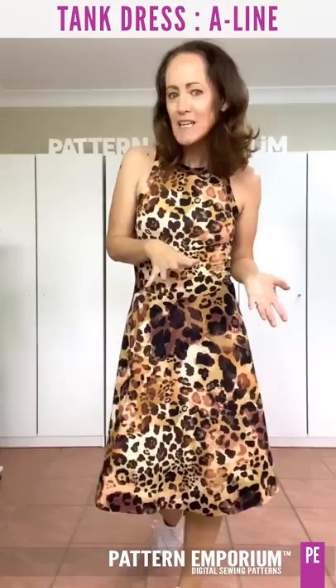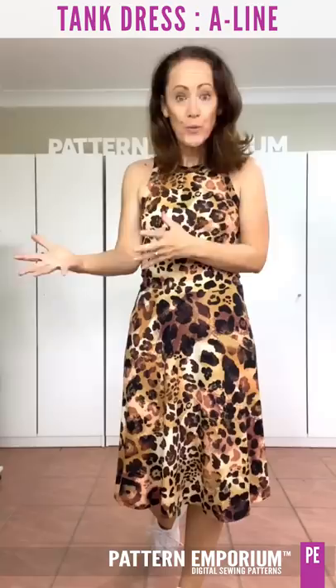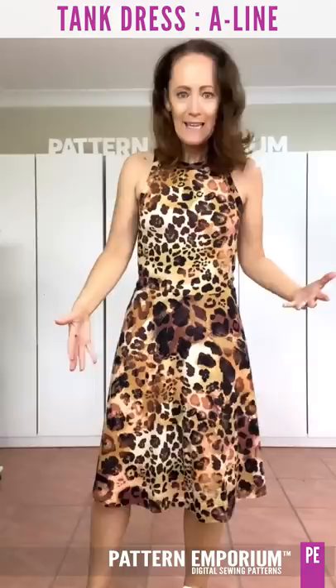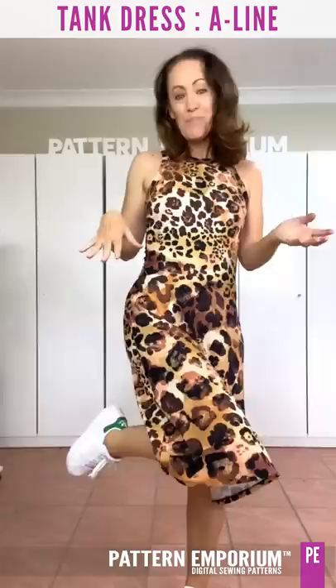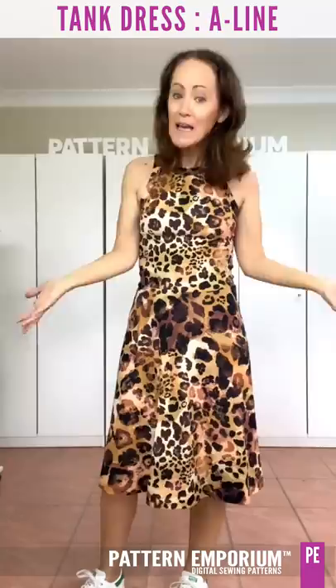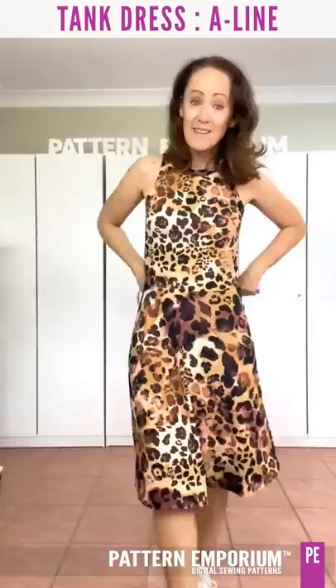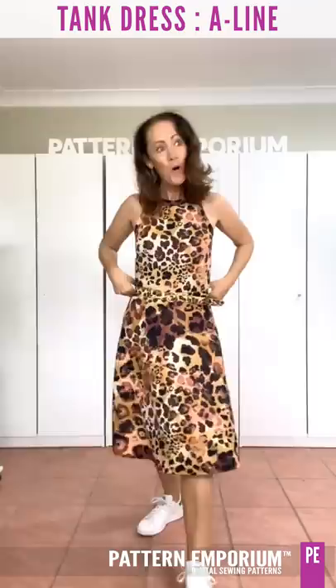Whatever you make in it just feels so beautiful on. I love being able to wear a little tank dress and be super comfortable and easy — pair of sneakers and off I go, but knowing I look great. If you want to add a belt, it's super easy to add one around the waist to define your waist just a little bit more.